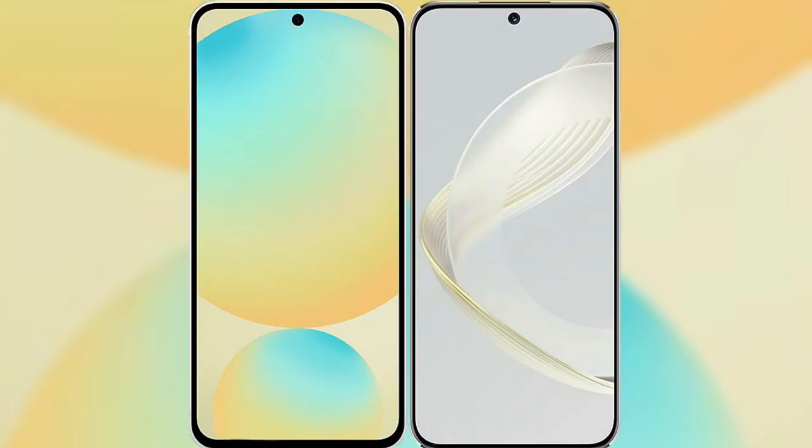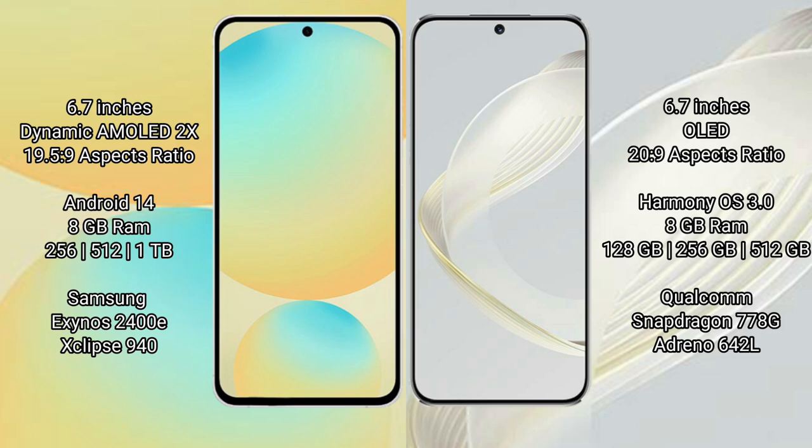I will compare the new Samsung Galaxy S24 FE with Huawei Nova 11. Samsung Galaxy S24 FE features a 6.7-inch dynamic AMOLED display with an aspect ratio of 19.5:9.